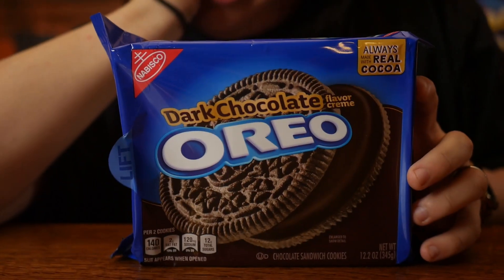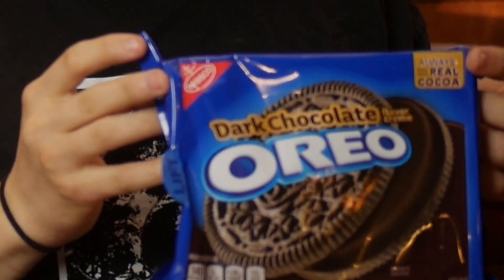We're just going to get right into it. Today we have — trying something different today — dark chocolate Oreos. Now you'll notice that these are different than the chocolate stuffed Oreos, because these are dark chocolate stuffed Oreos. Always made with real cocoa. You can't go wrong.